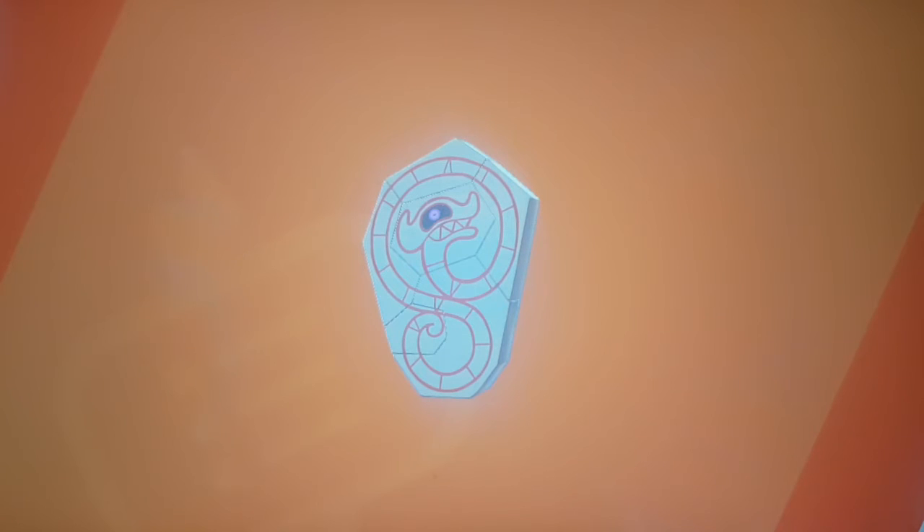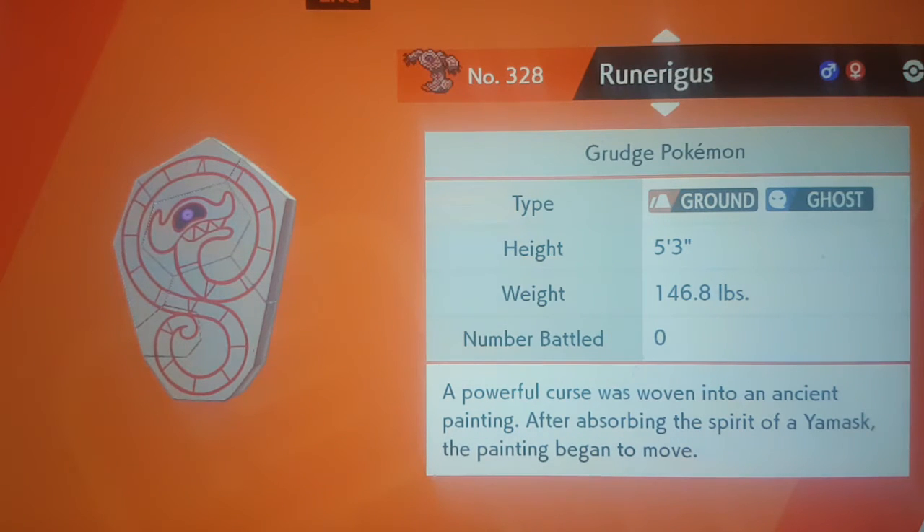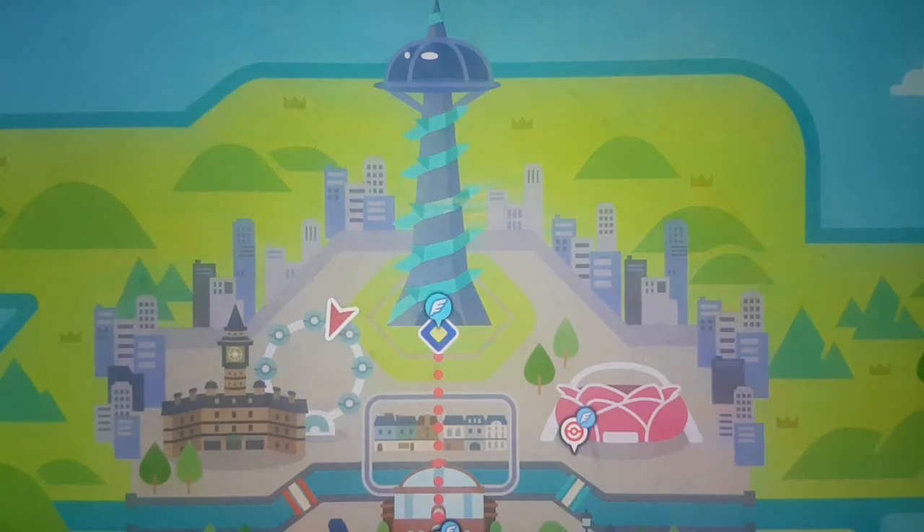Here's a Stonehenge-looking thing — that's Runerigus — although it doesn't really look like Stonehenge that much; it looks more like a terrified dragon. You've also got this big wheel over here.